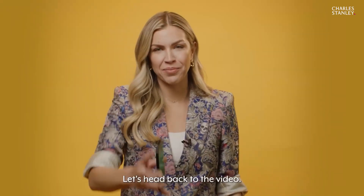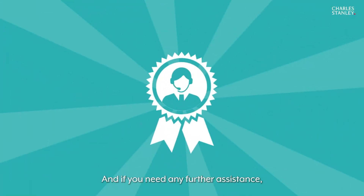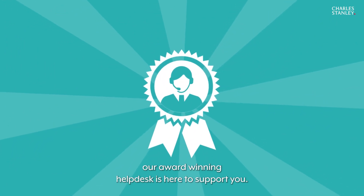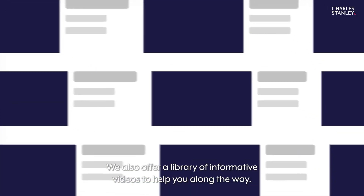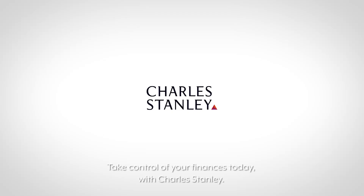If you need any further assistance, our award-winning help desk is here to support you. We also offer a library of informative videos to help you along the way. Take control of your finances today with Charles Stanley.